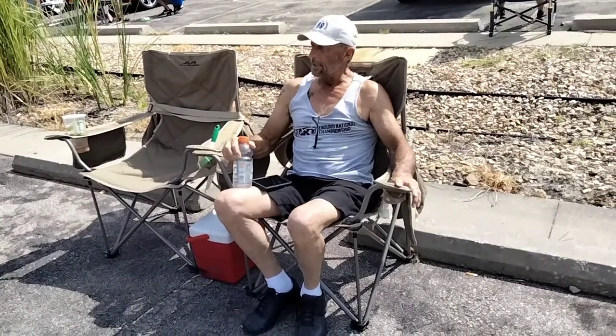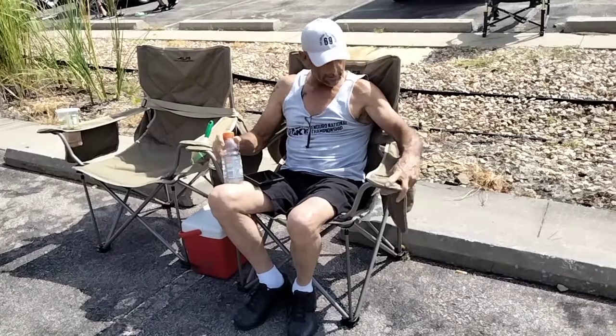I've raced roundy round cars my entire life, and now I'm getting ready to retire, and this is what I want to do — come sit in this chair and look at other good cars.